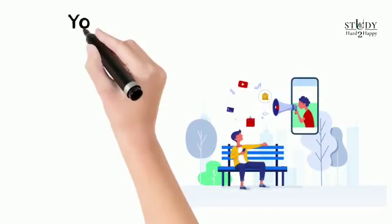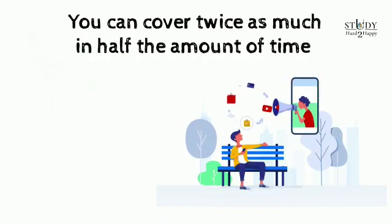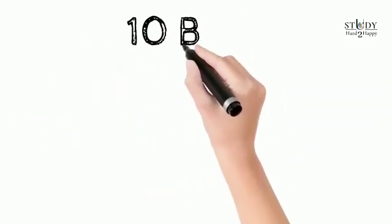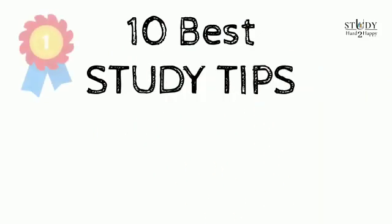What if I tell you that you could cover twice as much in half the amount of time and be much more effective than usual? Today I'm going to present you with those 10 best scientifically proven study tips that will help you crack wonders in your exams.